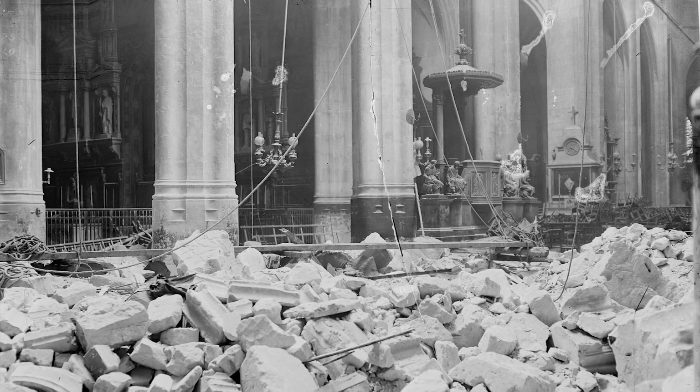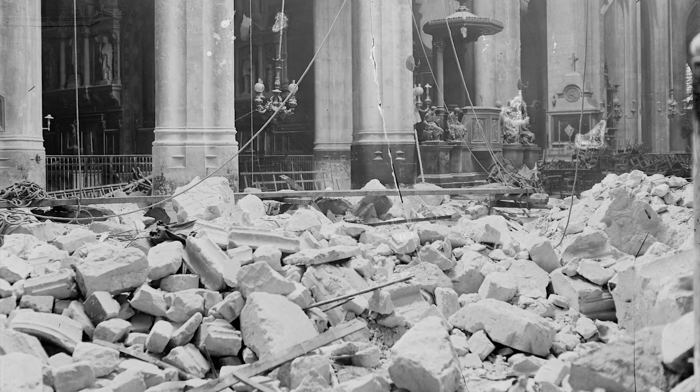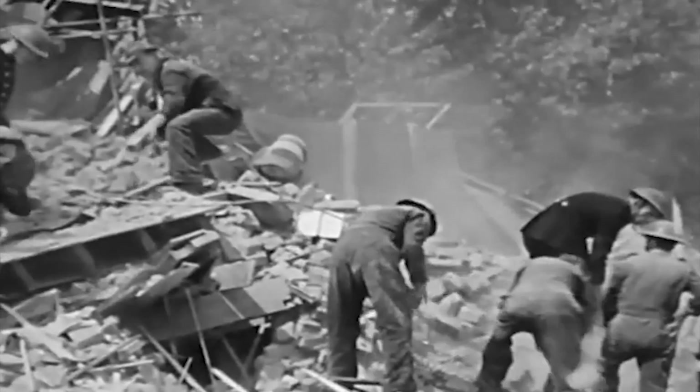Then, on Good Friday, March 28, 1918, a shell struck the roof of Saint-Gervais and Saint-Protet Church during the solemn religious service. The roof immediately collapsed, causing 90 casualties and wounding another 70. It became the worst recorded incident involving the Paris Gun.